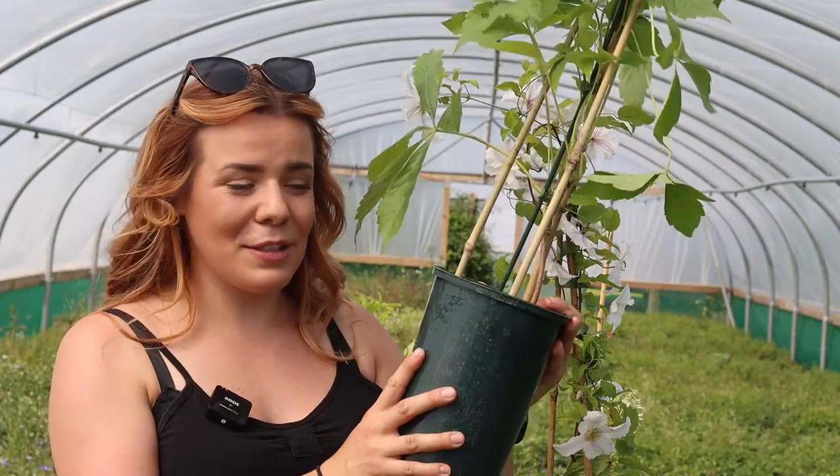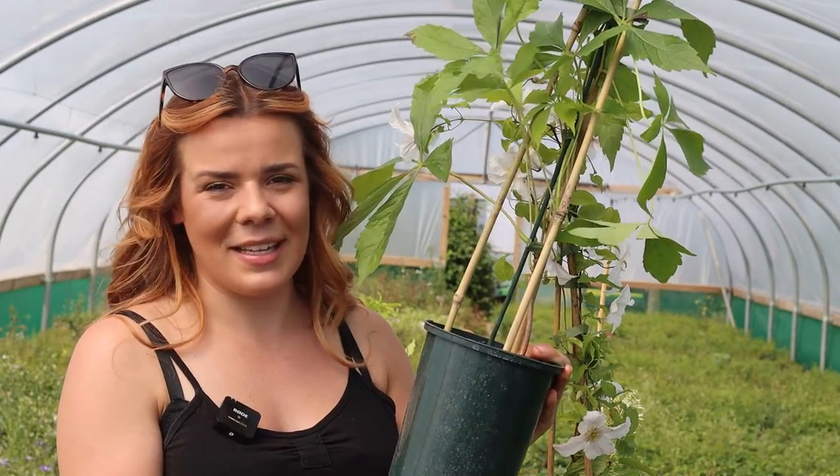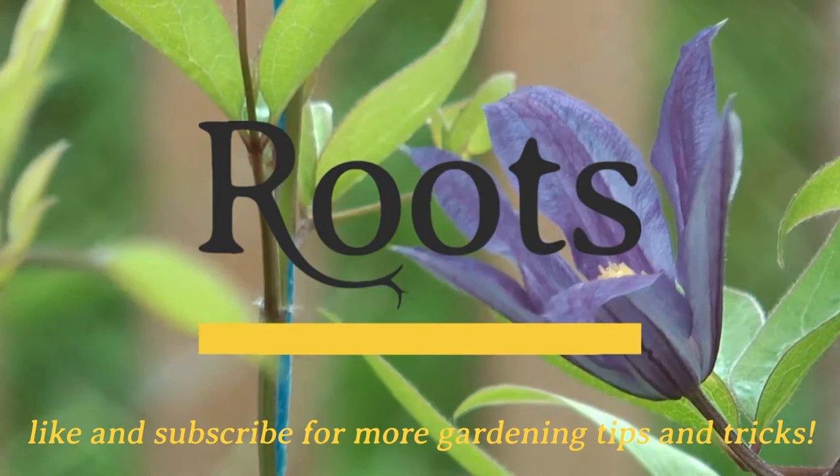All of our plants come in a really nice 3 litre deep pot, which means they can go straight into the garden as they're really well established.